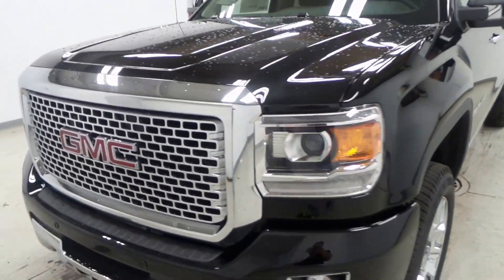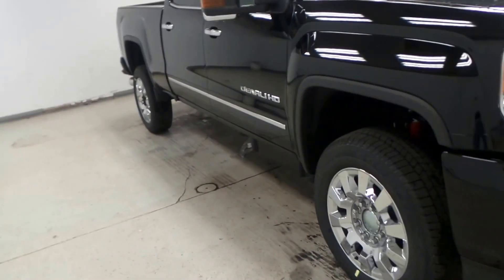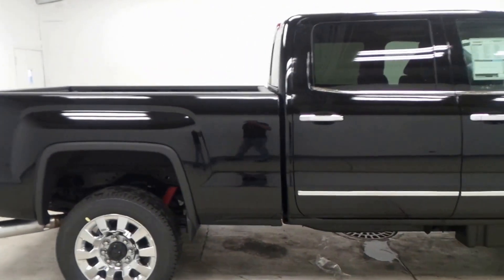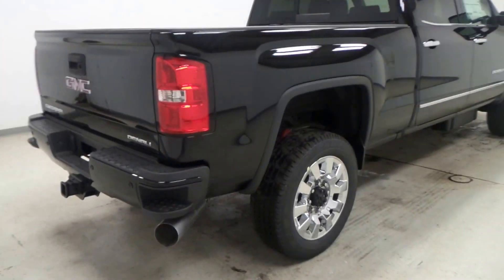All right ladies and gentlemen, we got a special one for you here — talk about tough. It's the 2017 GMC Sierra Denali HD, it's got a 6.6 Duramax in it. Awesome truck right here, probably my favorite truck of the whole dealership. It has a rear sliding window, trailering package, crew cab.